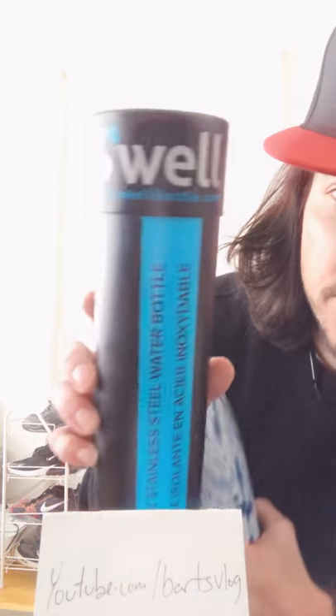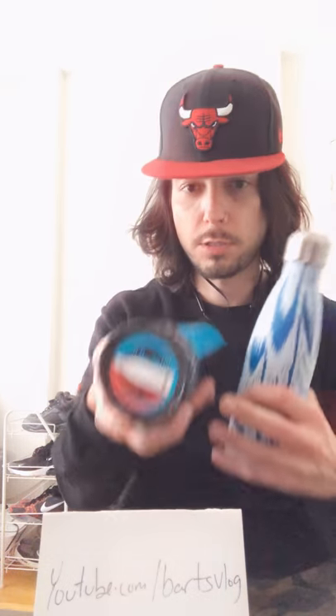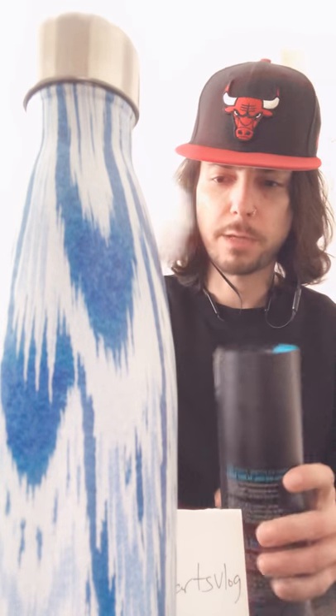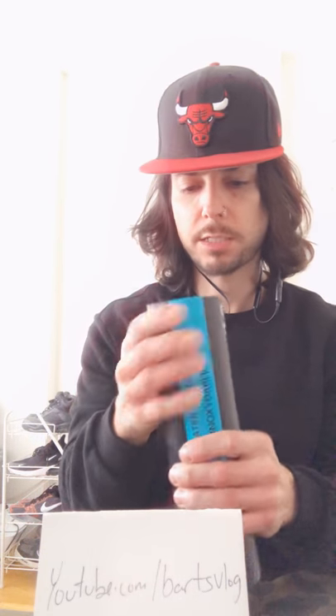This one is ours, so we've got to make sure we don't lose it at the gym — someone might take it. Maybe we'll put 'Bart's Vlog' on it so whoever takes it will know. It comes in a nice case — you just slide it in like this. It comes with nice packaging, like a tube — pretty eco-friendly.